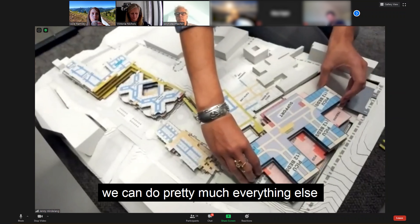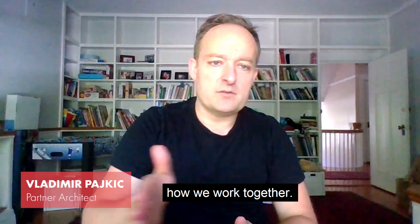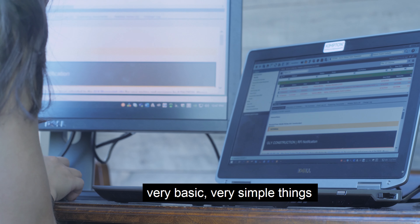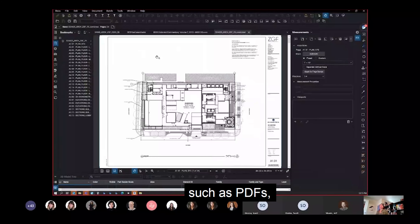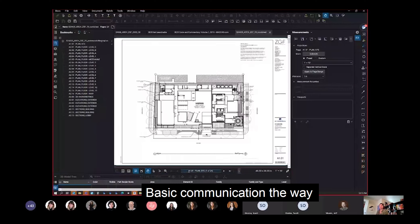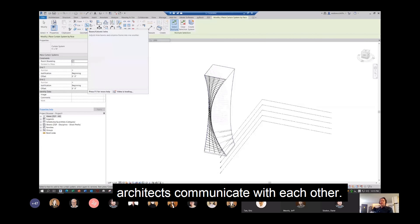The most important tool is thinking through the structure of how we work together. Once we get that right, then you can really use very basic, very simple things such as PDFs, mark-ups. We do a lot of hand sketching, basic communication — the way architects communicate with each other.